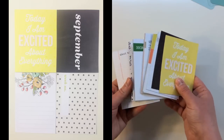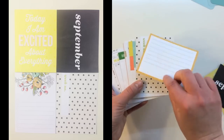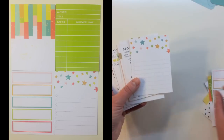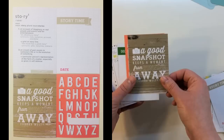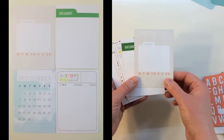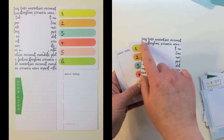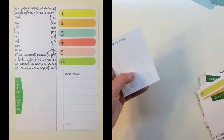You get 20 3x4 cards that are exclusive by Evilicious and Coco Daisy. They say 'Today I am excited about everything,' 'September,' a pretty floral, week number with stars, a great graphic pattern, author/title/date due library card, some great little rectangle cut-aparts, cute stars, a definition of story, 'Story Time,' 'A good snapshot keeps a moment from running away,' the alphabet, a little tabbed card with Monday through Sunday, 'Document,' 'September,' 'The story was about me, you, and us,' a card with storyline/scenario/news/account/anecdote, one through six, 'Daily Note,' and 'About Today.'